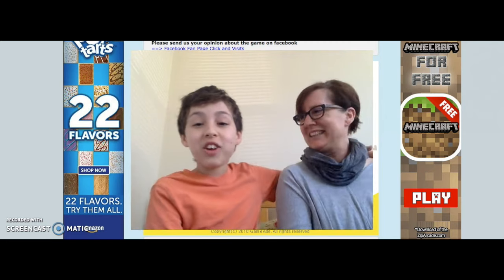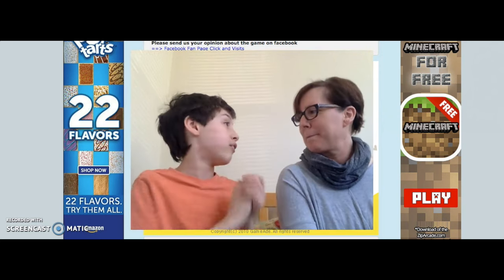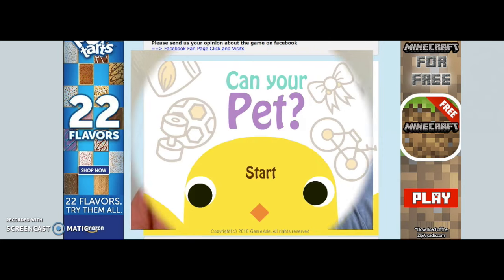Hey guys, this is Anthony, and welcome back. I thought it would be a good idea for me to pick out a game and have Mom play it. I'm going to start with a nice, simple, cute game. I haven't played this game before, but I saw it and I think it'll be fun. So the game we're going to be playing is... Can Your Pet.